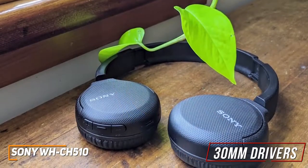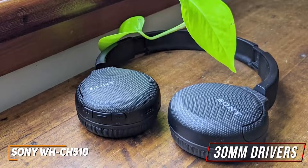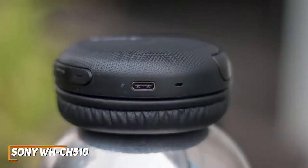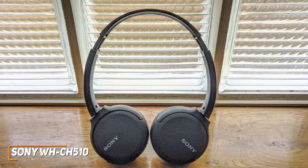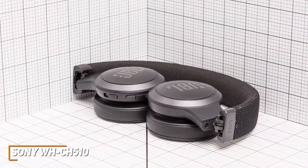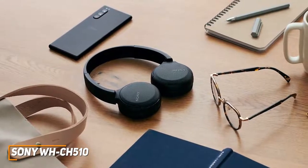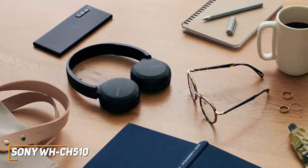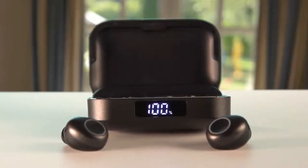The 30mm drivers deliver impressive audio with a reasonably powerful low-end response that remains controlled, prominent treble for higher frequencies, and while the mids are a bit under-emphasized, the overall sound signature is solid for the price. The integrated microphone reliably registers your voice and offers decent recording quality for phone calls or voice memos. They don't come with a companion app or adjustable EQ, but the out-of-the-box sound is more than adequate for most casual listeners. Overall, the Sony WH-CH150 is a solid budget-friendly option delivering respectable sound quality and plenty of battery life.